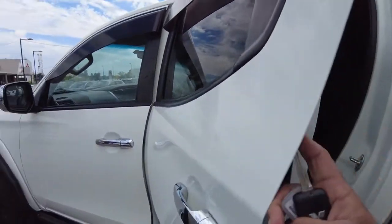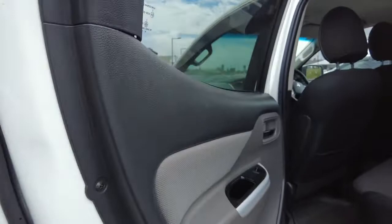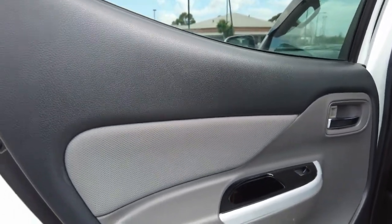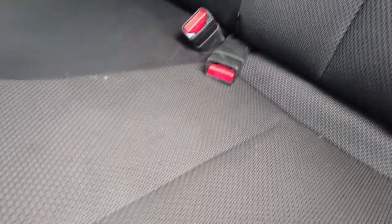Going through to the back passenger side of the vehicle, keeping that black leather and fabric theme, there's some more storage here on the door. No rips or tears in that fabric, and rubber mats all around the vehicle.